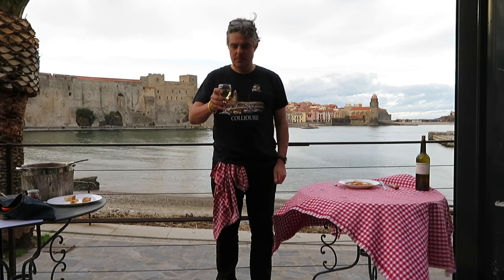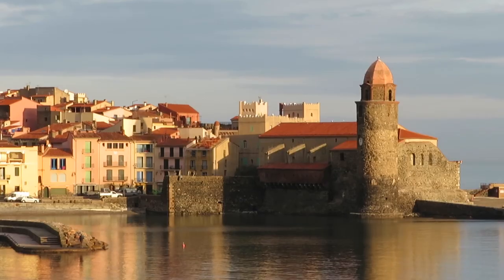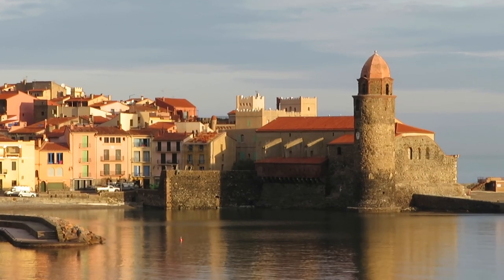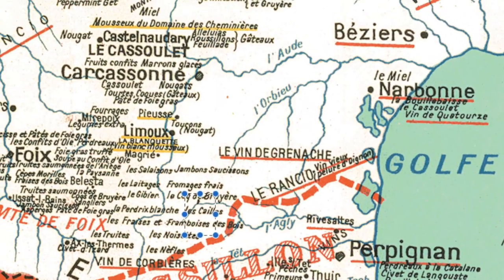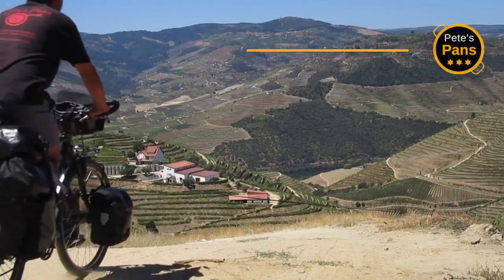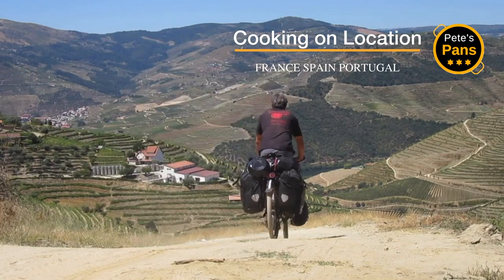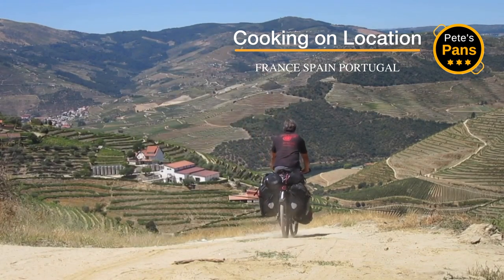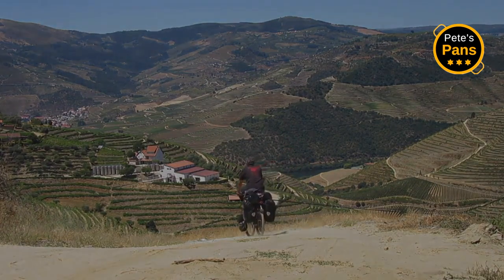I do hope you're inspired to give this traditional fish soup from the south of France a try. As for me, I'm off to the nearby Carcassonne to seek out more local specialties. Allez, bon appétit et large soif! I'll see you next time.